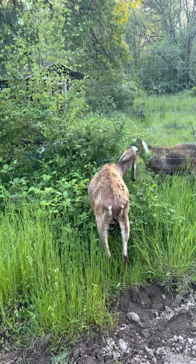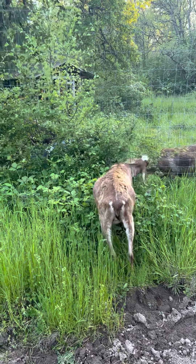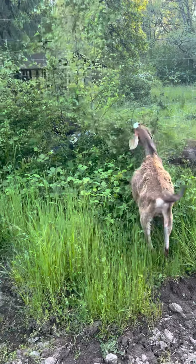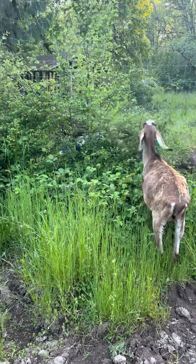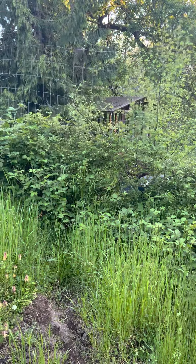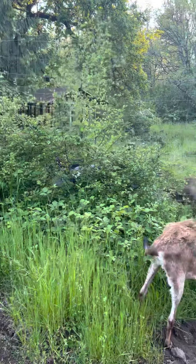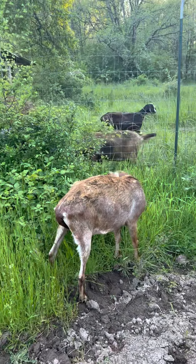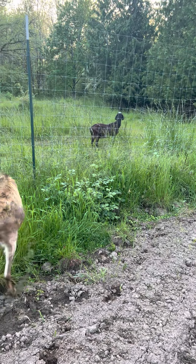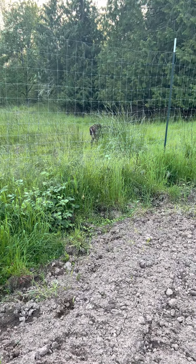We're still waiting on Roger. Hopefully Zumi doesn't put her head through too far — that will be hard with her horns. There's Lark. Is Lark going home? No, Lark's just been doing her own thing recently.